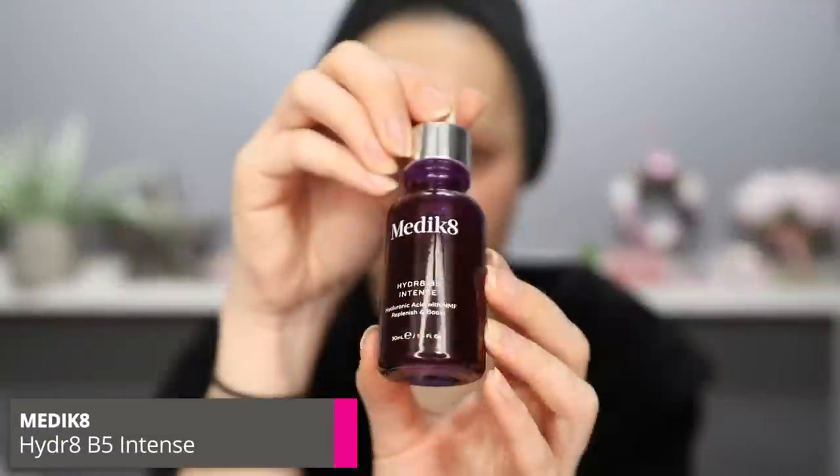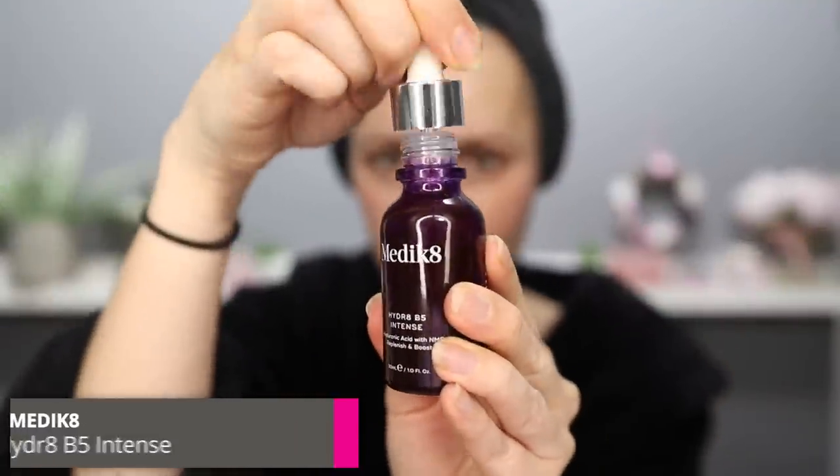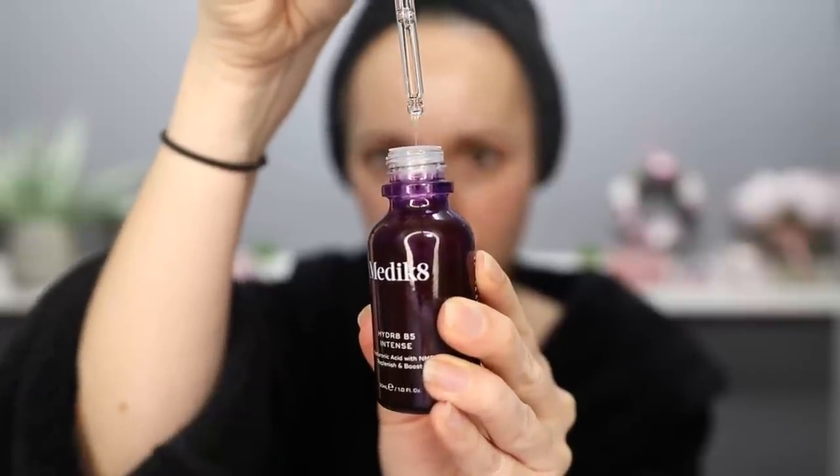Immediately after, while my skin is still slightly damp, I like to apply the Medik8 Hydrate B5 Intense. I adore this serum — it is amazing. It makes my skin feel plump and youthful, and it does not have a tacky residue that sits on the surface of the skin like a lot of other hyaluronic acid products. It is jam-packed full of hydrating ingredients and also natural moisturizing factors, which will really look after the skin barrier, lock in hydration, and prevent transepidermal water loss.